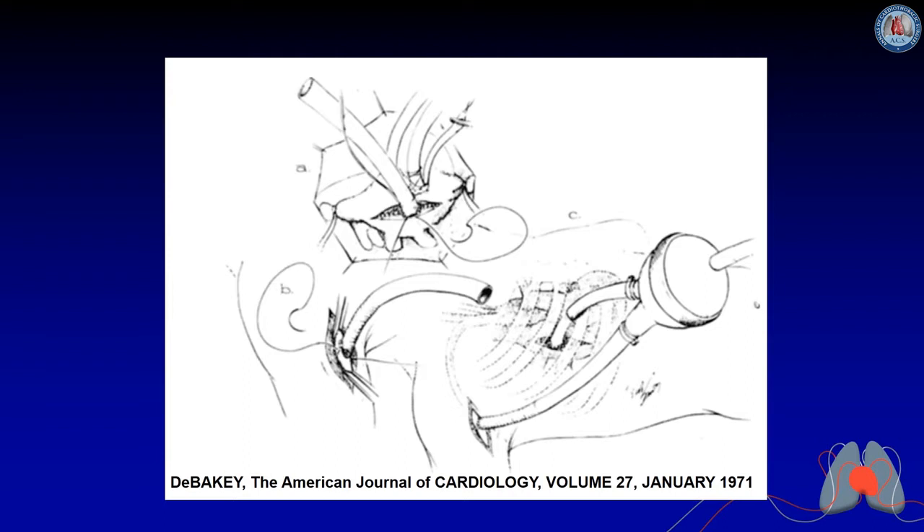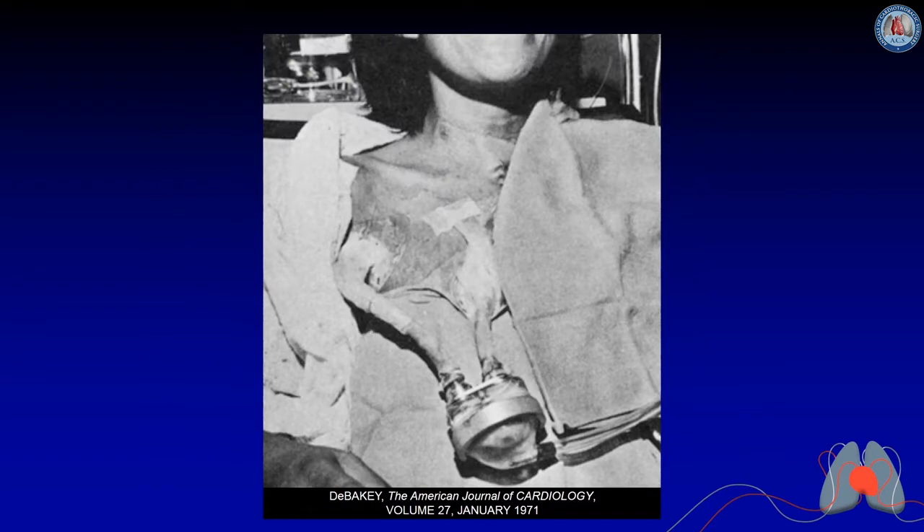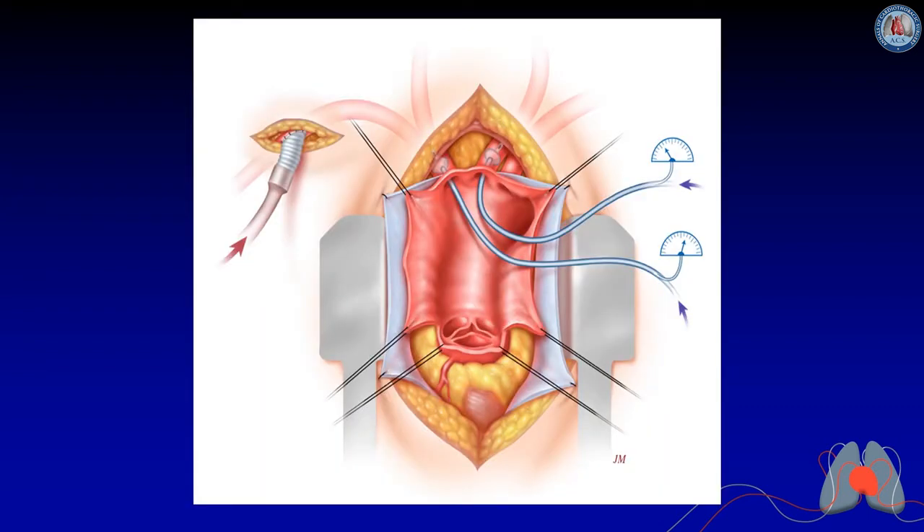Back in 1971, there was a paper written by Dr. DeBakey for the first LVADs, actually done by Stanley Crawford. What he did was sew a Cygraft onto the subclavian artery for the arterial inflow for the VAD. This was an interesting approach, and I thought it might be a way to do aortic arch surgery with integrated brain perfusion. This is the picture of the first patient done by Stanley Crawford, and that was the reason I started using the subclavian Cygraft with a tube graft.